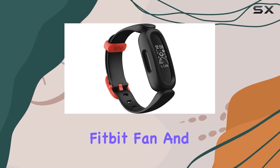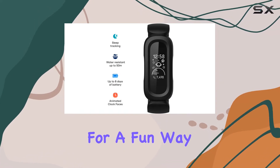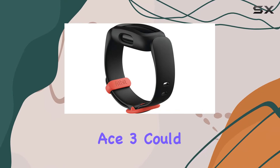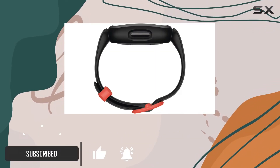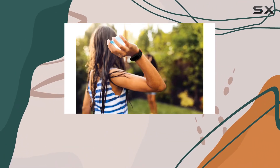So you're a Fitbit fan and want to get your kids involved in your fitness journey, or perhaps you're looking for a fun way to encourage your children to stay active. Well, the Fitbit Ace 3 could be the perfect solution. Designed specifically for kids, this colorful tracker stands out with its bold and fun design.